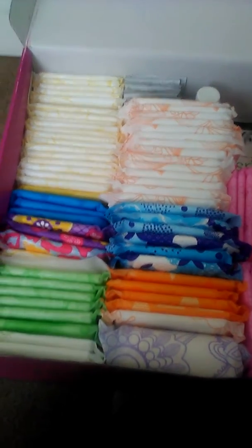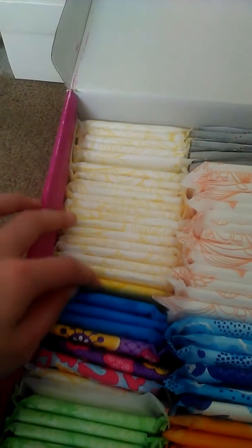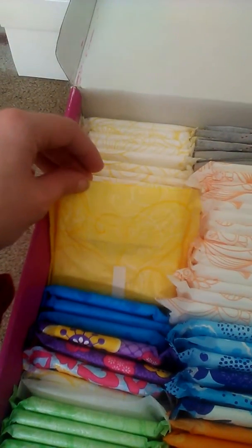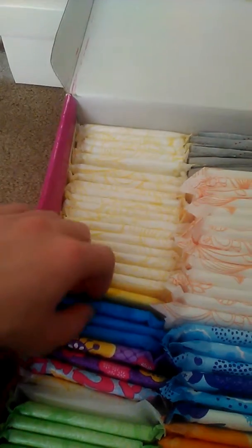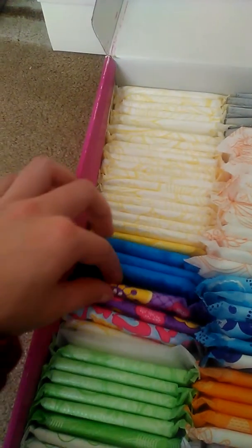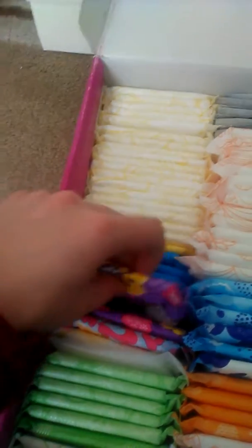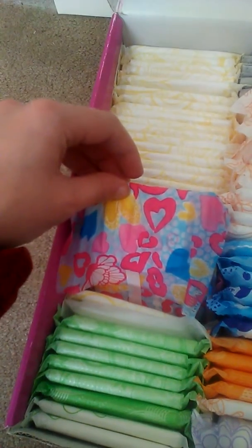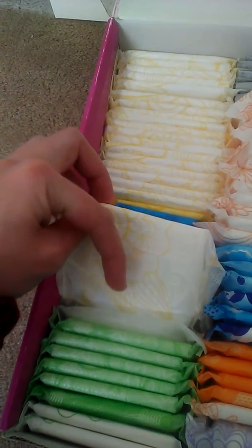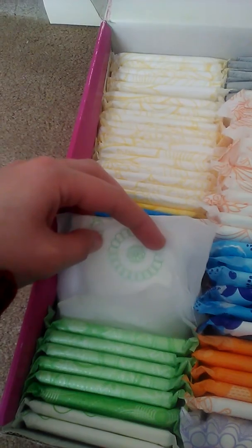On to part two of my period storage. From here all the way to here, these are the Signature Care regulars. This right here is an Always pad. These three are the Stayfree, and these two are the Always Radiant Infinity regular. I just have one of the Always Radiant Infinity Totally Teen pads, one of the — what is this called — TopCare regular, and this is a U by Kotex Security without wings.